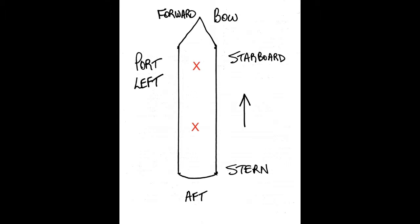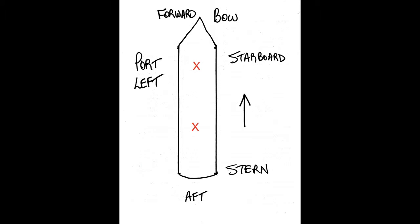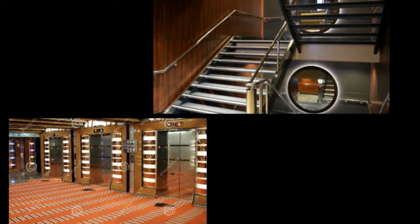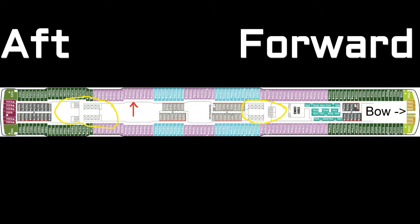The most important reference point on a cruise ship is the staircases. This sample has two, indicated on the diagram with red X's — some cruise ships have three, so check your deck plan. The staircases and elevators are always located together.